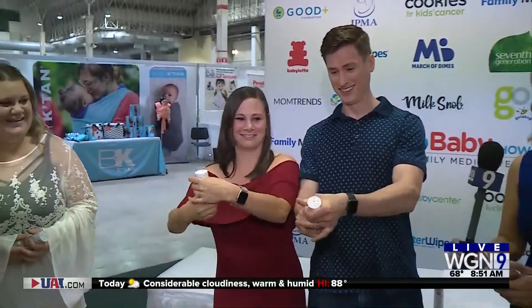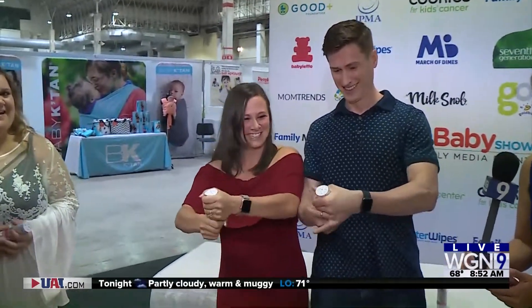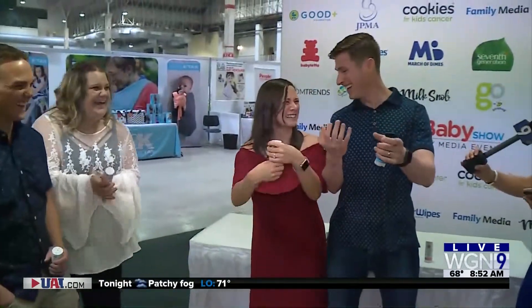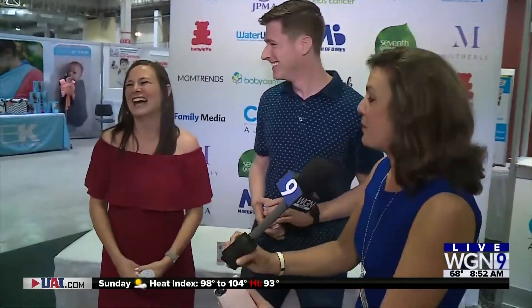Keep twisting, keep pulling it, keep doing it — help him! Oh no — it's a boy! It's a boy! Congratulations to Priya and Micah — it's a boy!